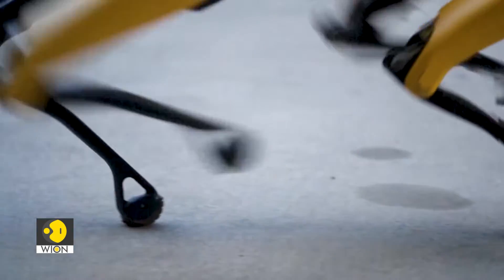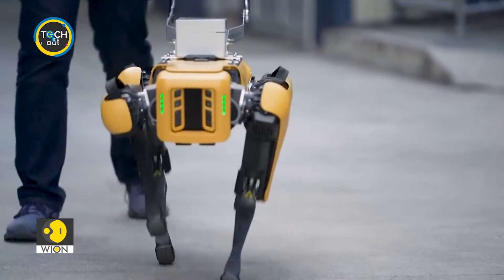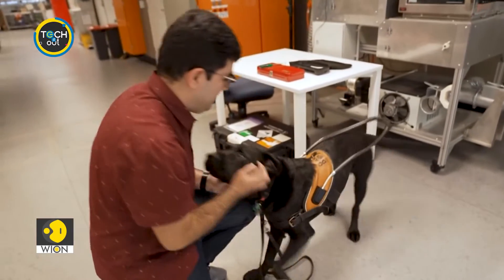We think there is one more thing the robot dog would not be able to do: love its master back. What do you think?